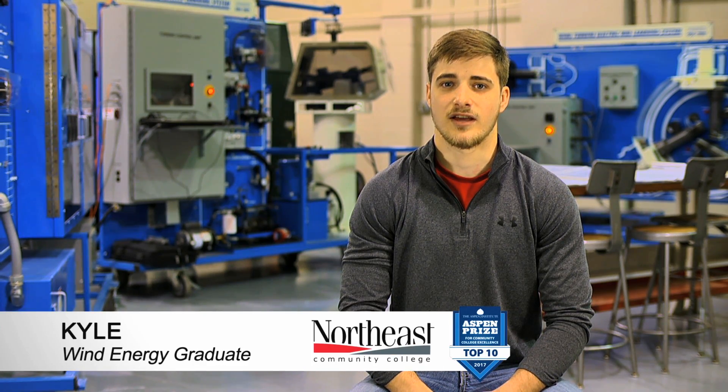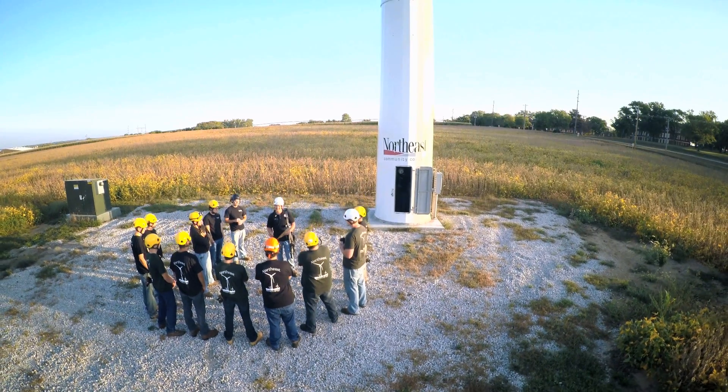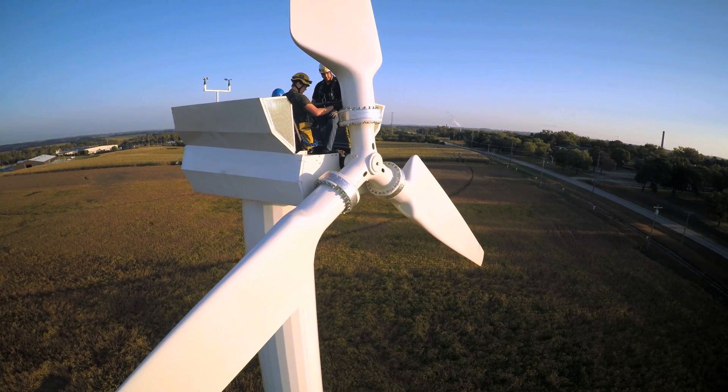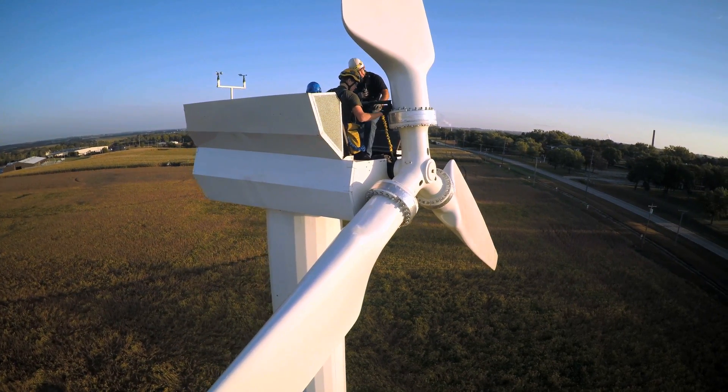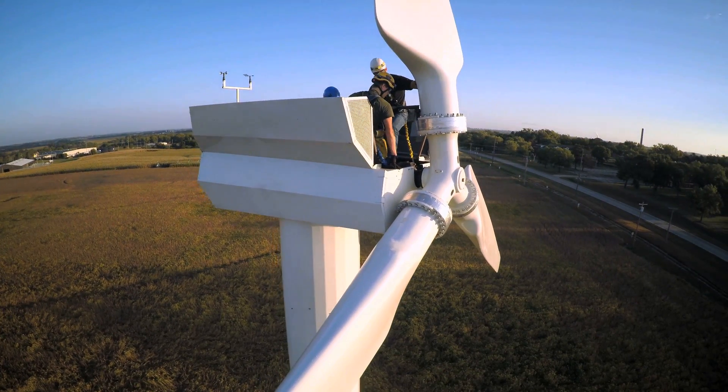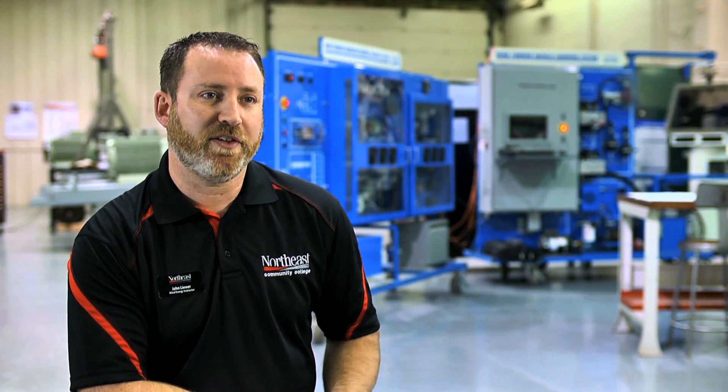I think my favorite part of the program here is we actually have a turbine on site. You get an opportunity to actually be around a wind turbine. Every fall we take our freshman students out to a wind farm where they get to actually climb a megawatt size wind turbine, get 250 feet off the ground and really experience the heights.